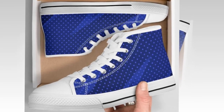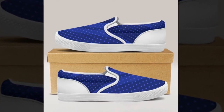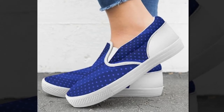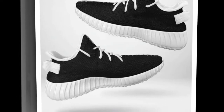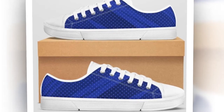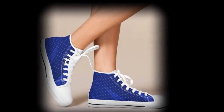Moving on to the high-top shoes. These are perfect for those who want to make a fashion statement while staying comfortable. High tops are great because they offer extra ankle support and can be worn with a variety of outfits. These shoes have a 100% canvas upper and a supportive rubber sole. The ankle-hugging design provides superior support, making them ideal for both casual wear and more physically-intensive activities. I love how versatile these shoes are — you can wear them with jeans, chinos, or even shorts for a cool, relaxed look.